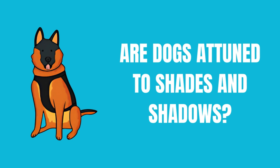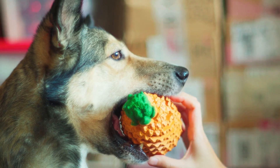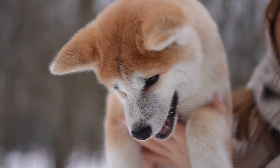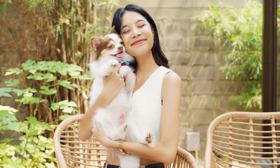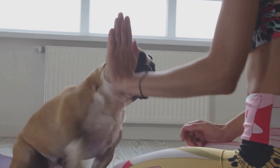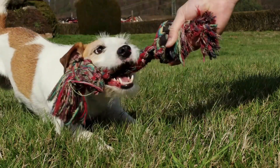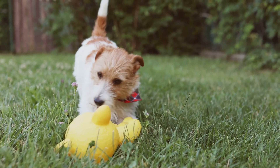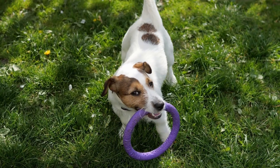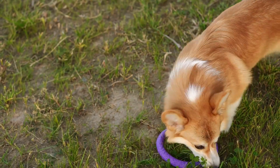While dogs might not see the full spectrum of colors, their world is far from dull. They excel in other areas that are just as fascinating and crucial for their survival and interaction with the environment. They're highly sensitive to movement and changes in light, making them incredibly perceptive — masters at detecting even the slightest shades and shadows. This ability comes in handy when hunting prey or playing fetch in low light. Whether it's dawn or dusk, their keen senses are always on alert, and a slight flicker of movement or a subtle shift in shadows can be all it takes for a dog to spring into action.